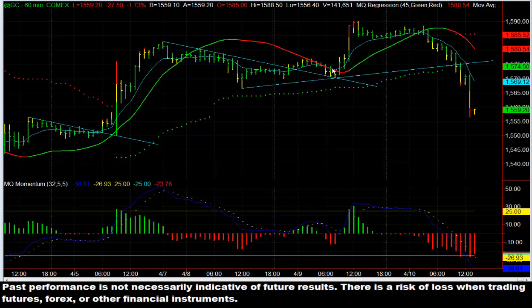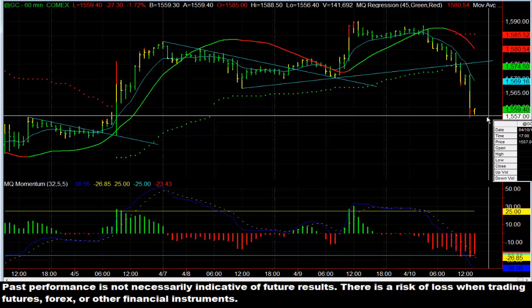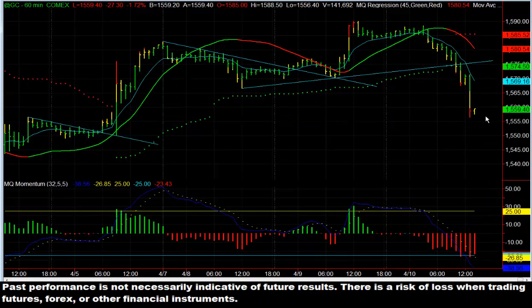Yesterday, we broke the trend line, retested it, and then rallied again. And today, we had this trend line come across the lows, and we actually saw this come down, hit the trend line, and break through it. Once it broke through, it really never looked back, and that fell from $15.75 roughly all the way down. Right now it's at $15,594.0, as you can see.